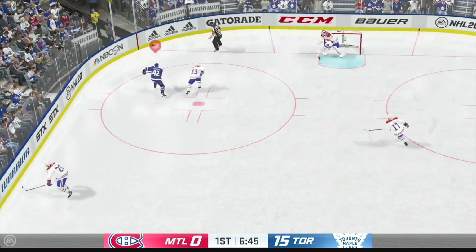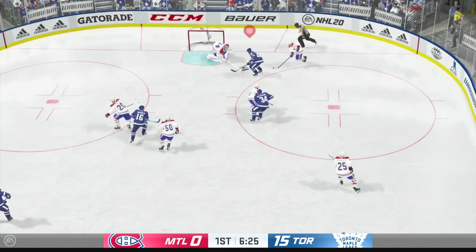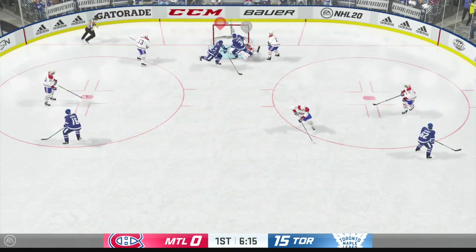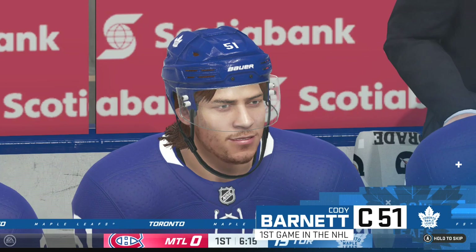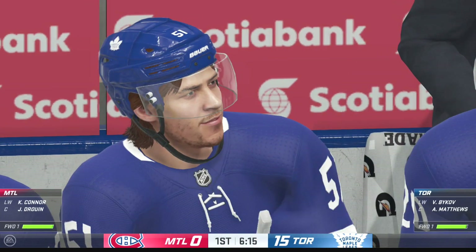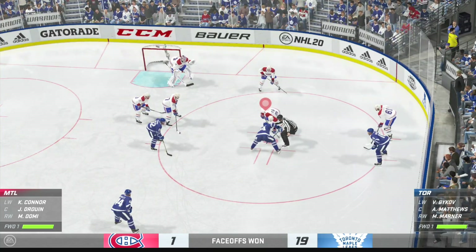Let's have some heart in the hole. Toronto's got the puck along the boards, hooks away from danger. Toronto's taken full advantage of their scoring opportunities with a comfortable lead here in the first.